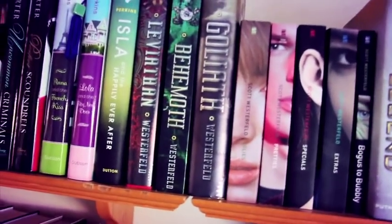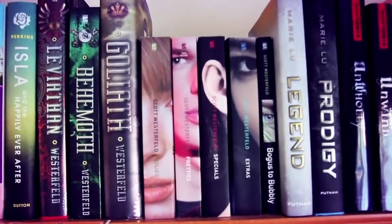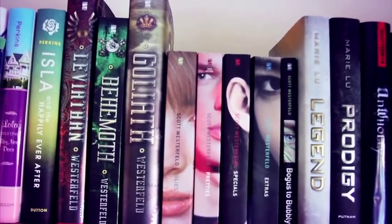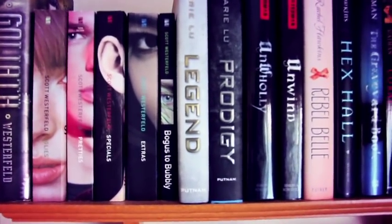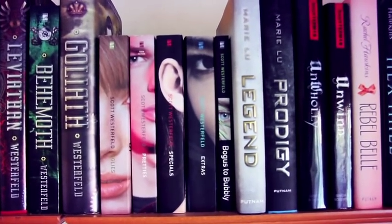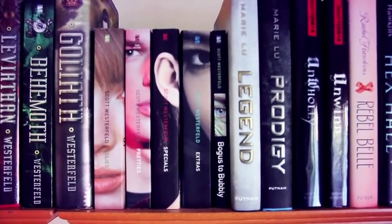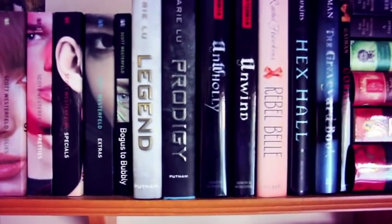We have Scott Westerfeld's Leviathan series: Leviathan, Behemoth, and Goliath — a young adult steampunk alternate history of World War One with fantasy elements and illustrations, which is really cool. Then we have the Uglies series, which I think was the first dystopian YA series I got into: Uglies, Pretties, Specials, Extras, and the companion book Bogus to Bubbly where Westerfeld talks about the world-building. I want to reread it to see if I still feel the same way — I really liked Tally and the drama she gets into.